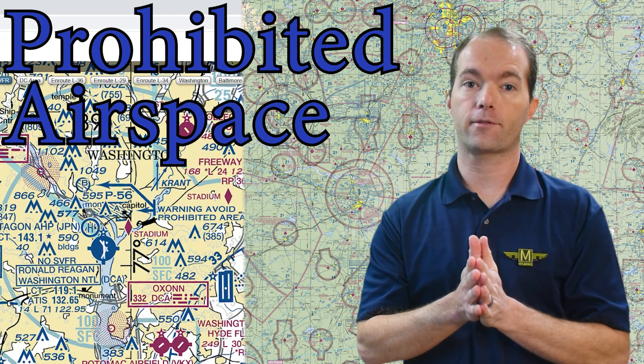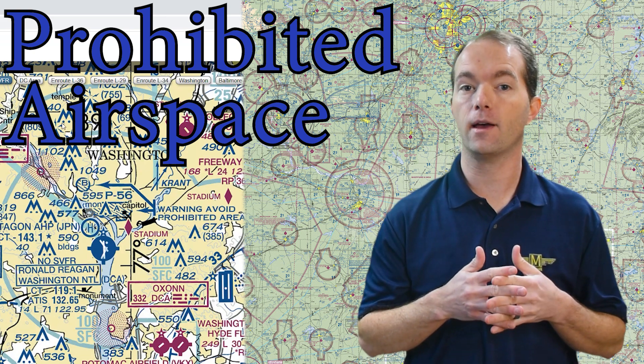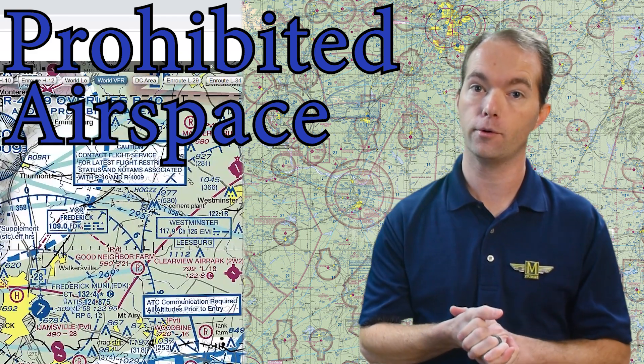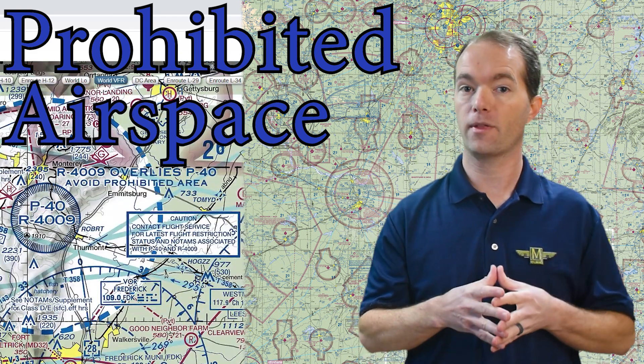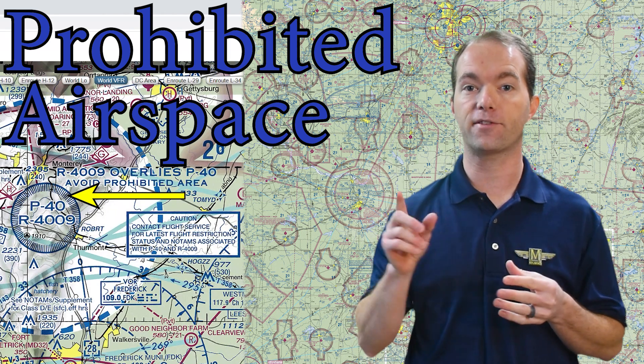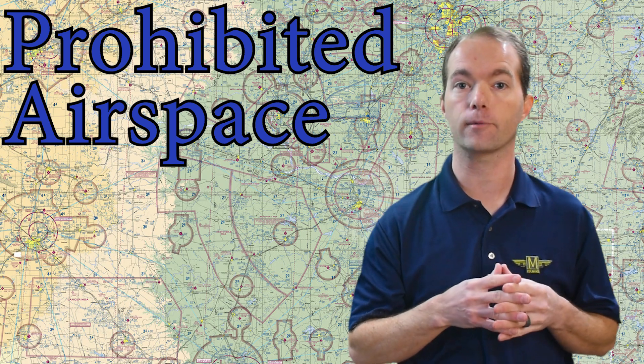Let's start with prohibited airspace. This is the type of airspace that means what it says — stay out, or expect bad things to happen to you if you go in. They start with a P, then designated by a number, and it's surrounded by this thin blue line with little hatch marks around the perimeter.